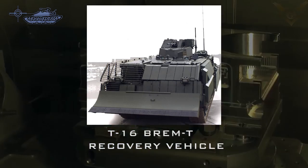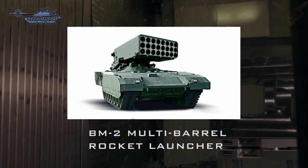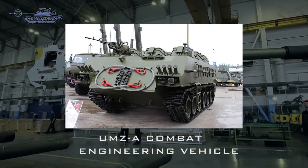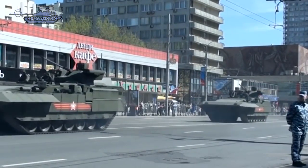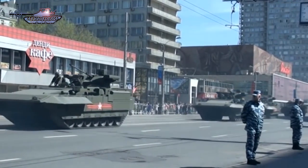Other support vehicles include the T-16 BRAM-T Armored Recovery Vehicle, BM-2 Large Box Type Multi-Barrel Rocket Launcher, UMZA Combat Engineering Vehicle, and the MTA Armored Vehicle-Launched Bridge. The Armata program is a universal chassis system intended to serve as the foundational element for the Russian military's next-generation armor force.